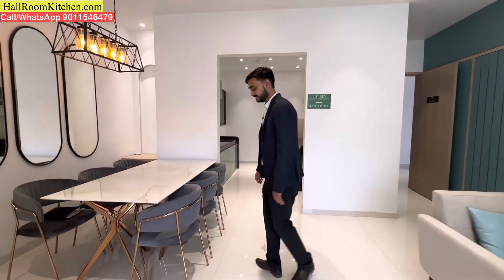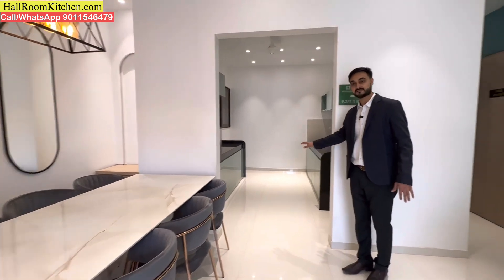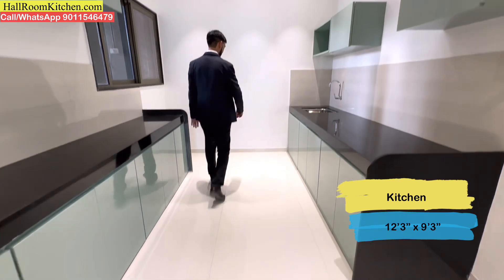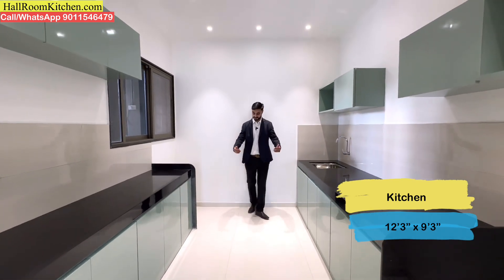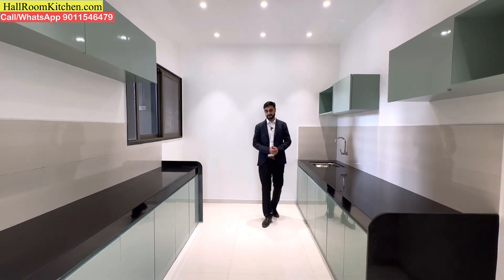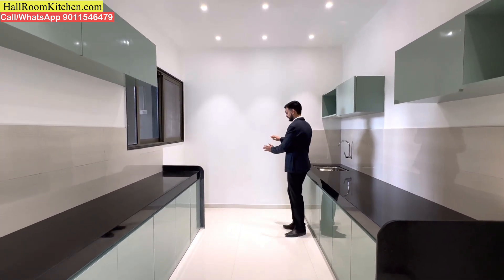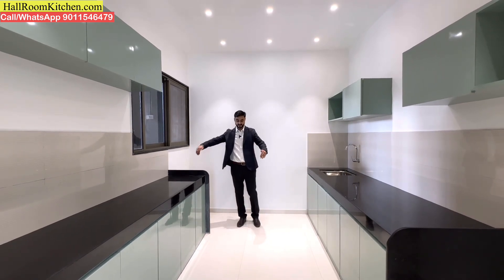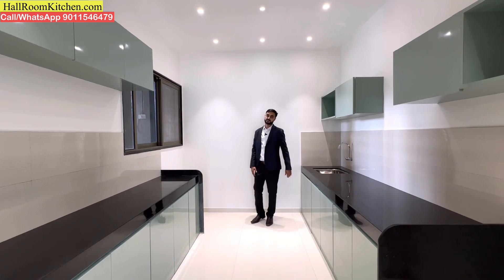Adjacent to the living and dining area, you can get a kitchen with a parallel platform — two platforms in the kitchen area. There is an enclosed dry balcony as well. If you want, you can separate out the dry balcony and put a partition in your interior to keep it completely separate.